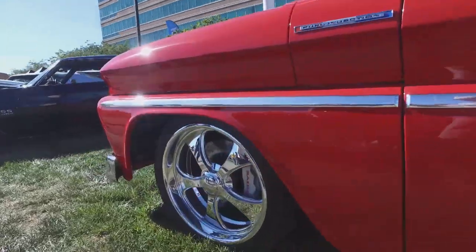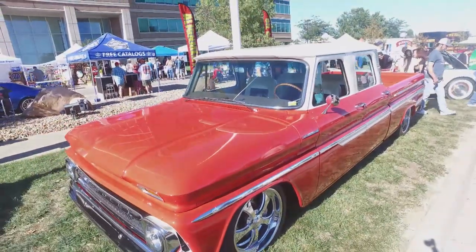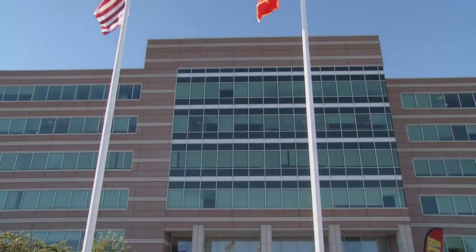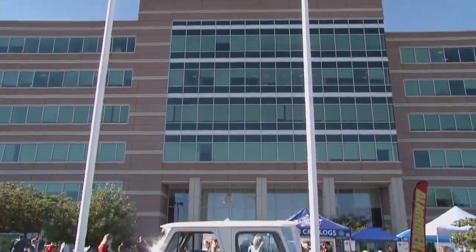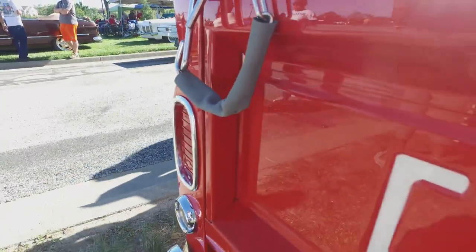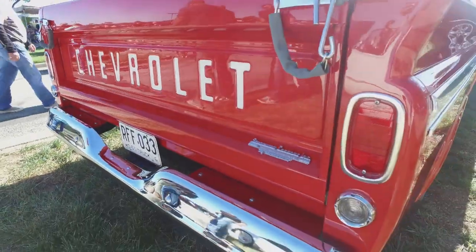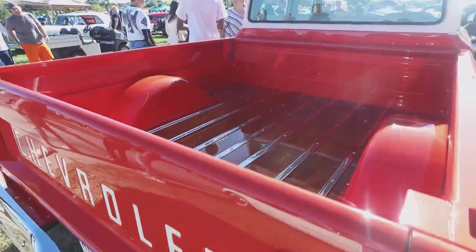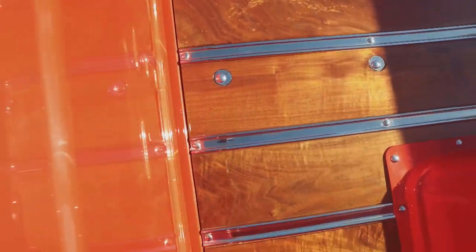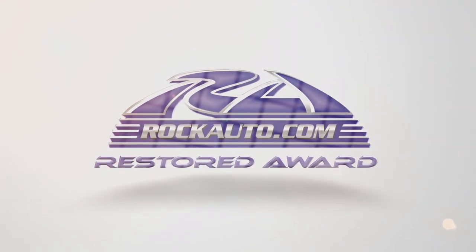What makes you decide you're finished? There are only two places you're going to end up — when you run out of money, or it's shiny and done. The wood in the bed is a bit of a tribute. My dad was a woodworker, and he didn't understand the car hobby — they were transportation to him. He helped me lay out how the wood would go in the bed. He didn't live to see the finished product, but on sunny days like this, he gets to look down and see it. We know he'd be very proud. That's Roger Gleaves, winner of the Rock Auto Restored Award.